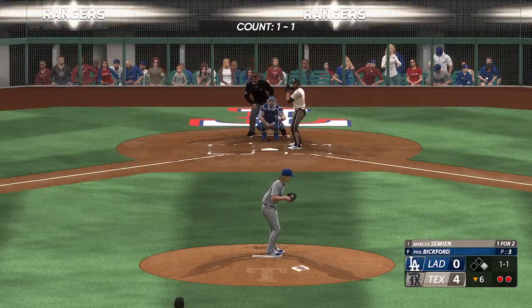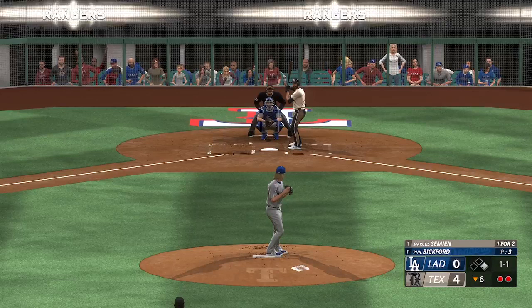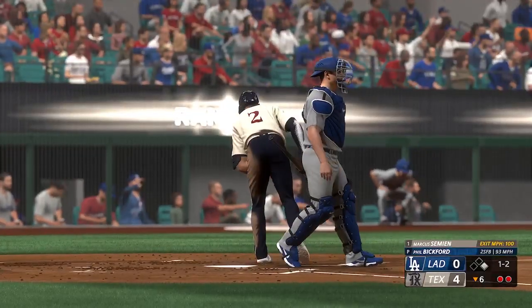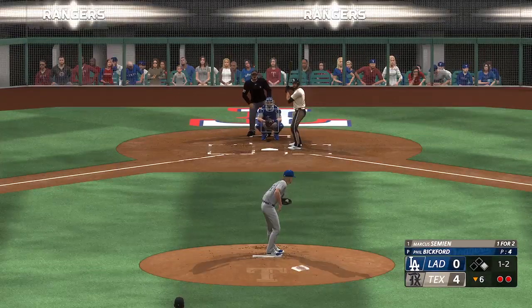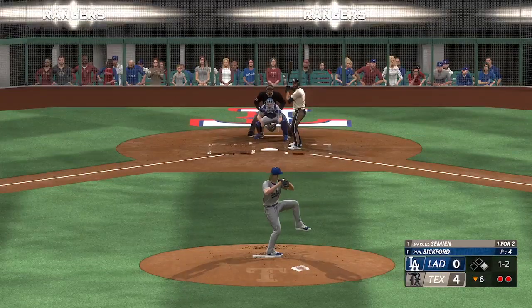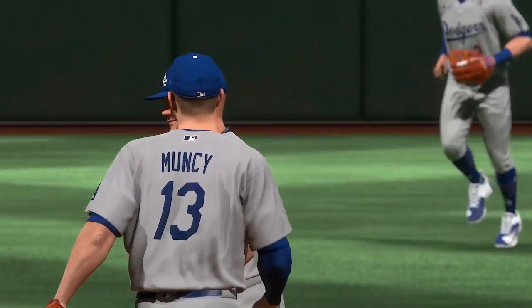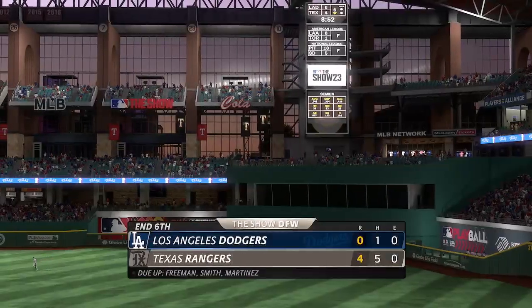Back to the top of the lineup — Marcus Simeon getting ready to hit. He's already homered in this one. Right-hander kicks and deals. Pulls one foul. Right-handed reliever — bounce to the left side. They take the force out. That's the inning. Rangers leave one but they're in front 4-0.